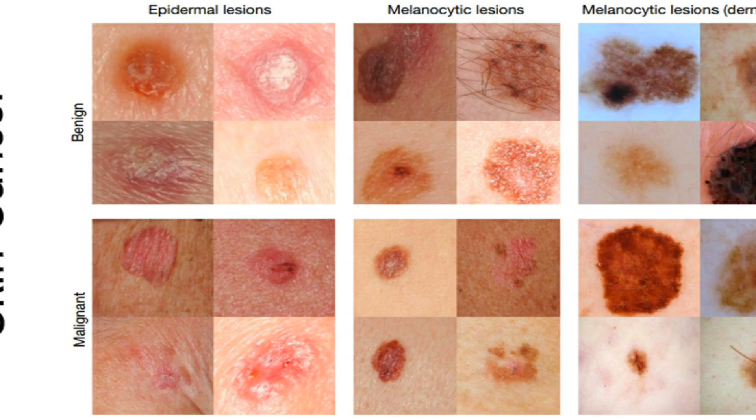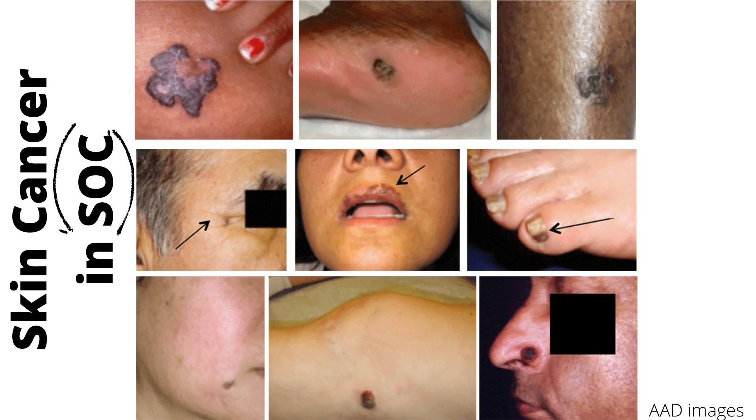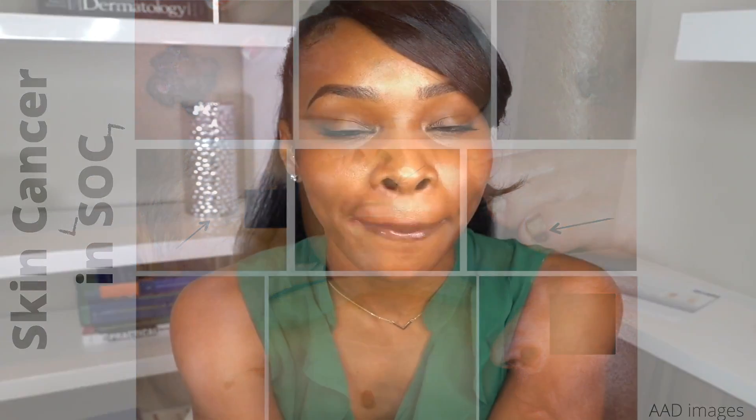If you have skin, you can develop skin cancer. No matter how melanated or how deep or rich your skin is, you, my friend, can develop skin cancer.